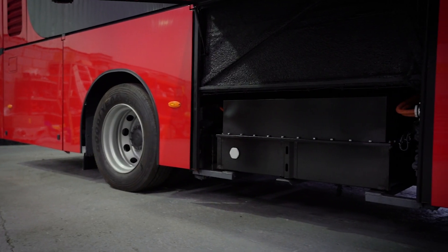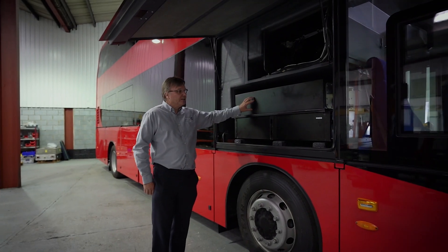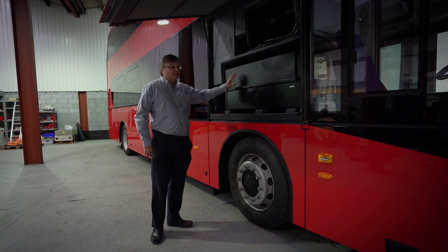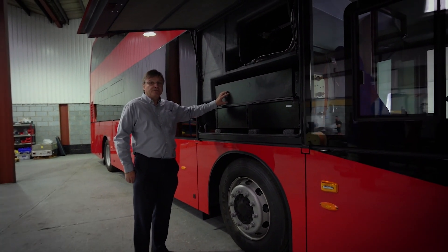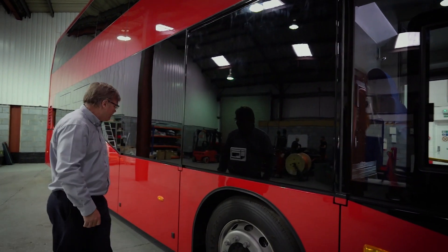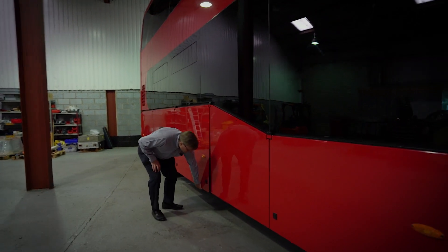Each battery pack is 108 kilowatt-hours and it's fully REG100 certified. We have four or five battery packs positioned around the vehicle, very easily accessible for servicing. There's one either side of the centre, and then we have another two battery packs at the rear.